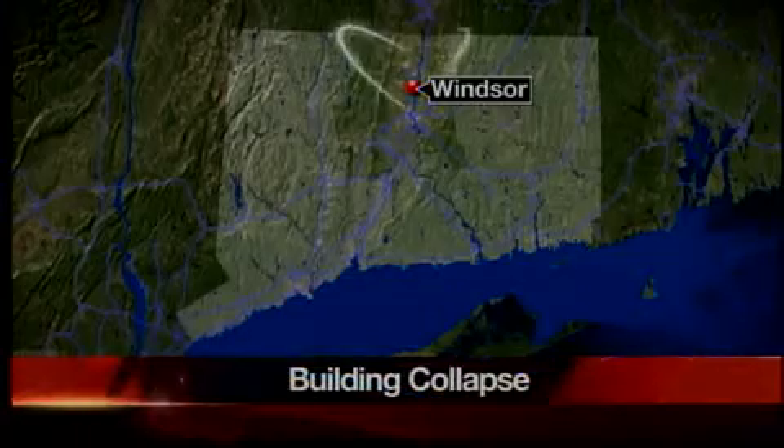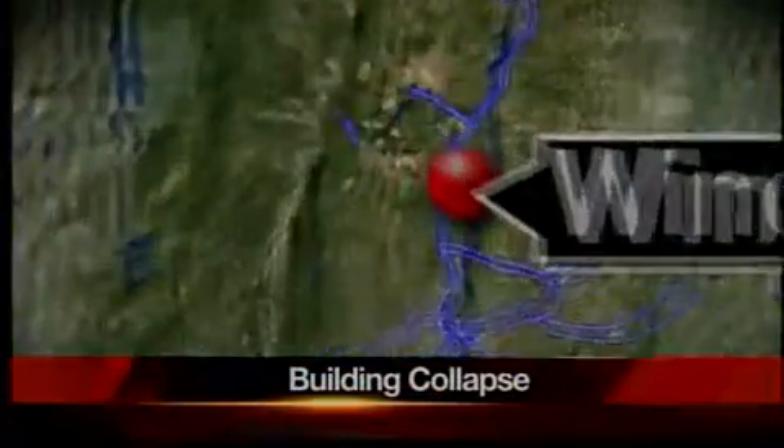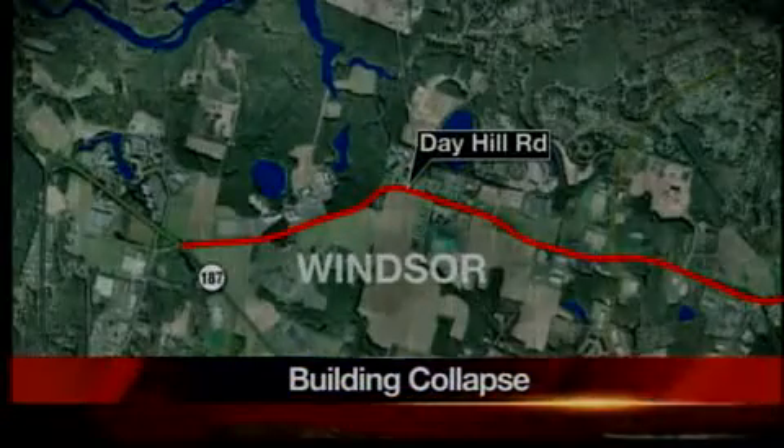Good evening, we begin with breaking news in Windsor where a building has collapsed. Workers were cleaning snow from the roof of the massive structure just before it came down. News 8's Bob Wilson is live on the scene in Windsor tonight with late details.